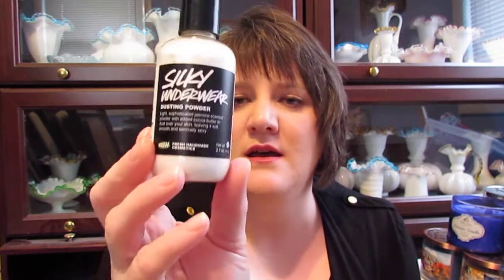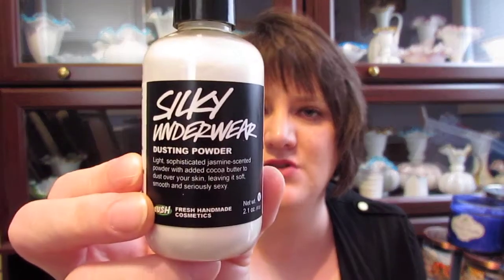Then I got this — it's called Silky Underwear Dusting Powder. It's a light, sophisticated jasmine-scented powder with added cocoa butter to dust all over your skin, leaving it soft, smooth, and seriously sexy. It doesn't really leave a shine or anything, but I really liked it so I wanted to give it a try.